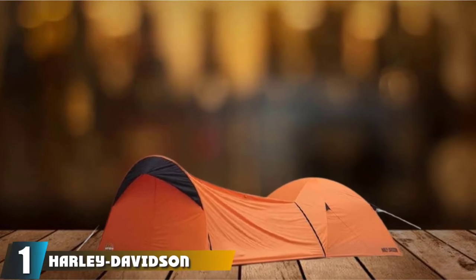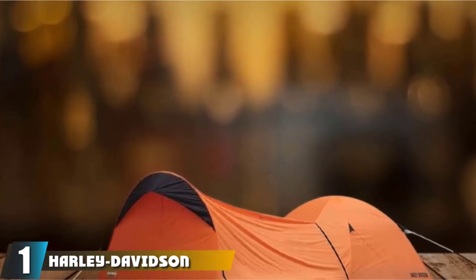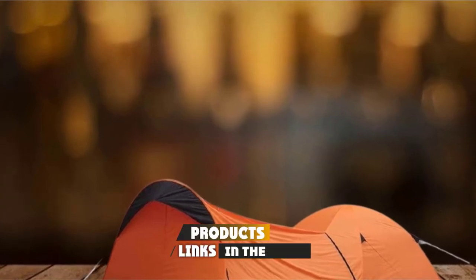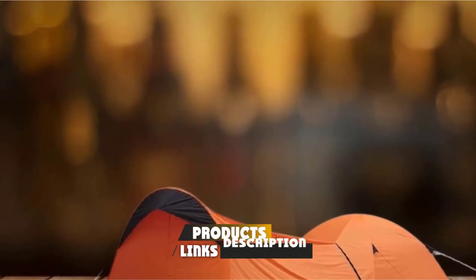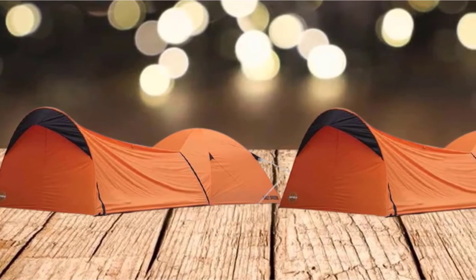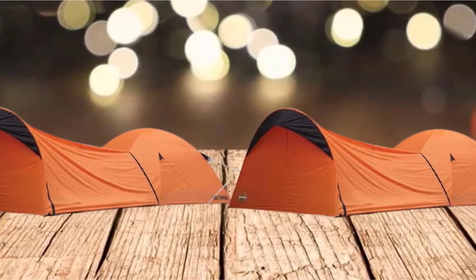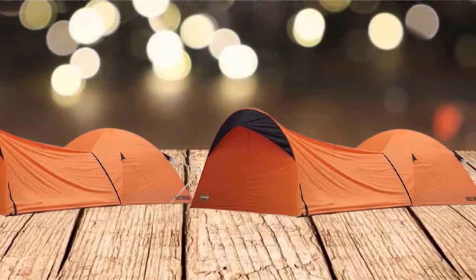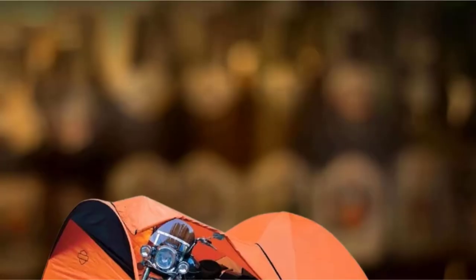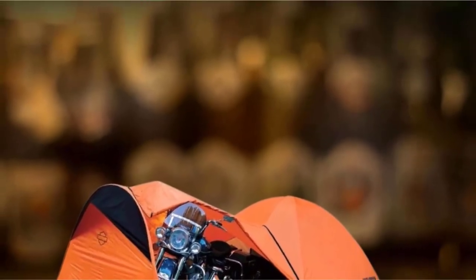At the first position of our list, we have the Harley-Davidson Dome Tent. This is one of the most popular models for Harley-Davidson riders. It easily fits your bike and another three or four people, making this a great camping solution. It has breathable mesh roof panels for ventilation when the weather is hot, and more mesh material is included in the 40x40 front and back doors to protect from insects.